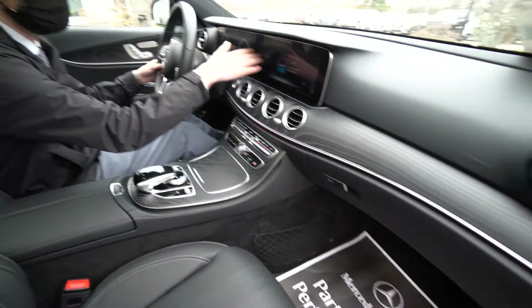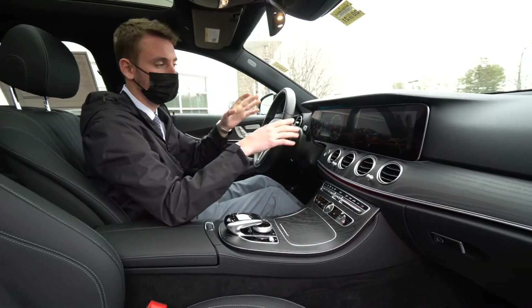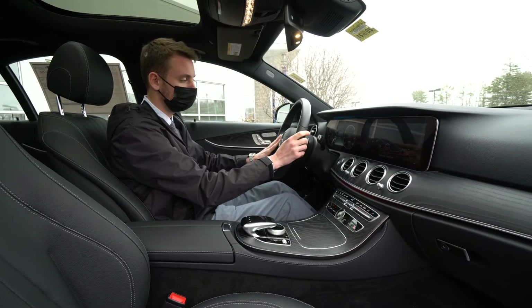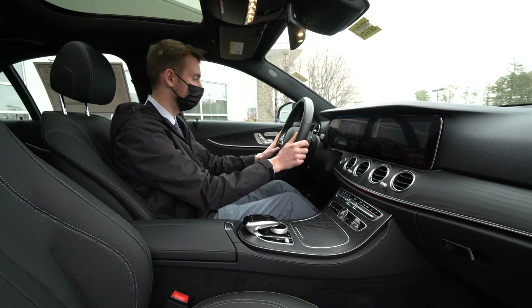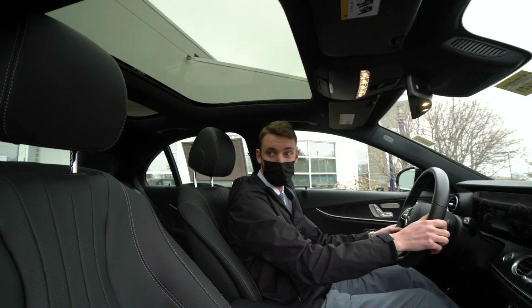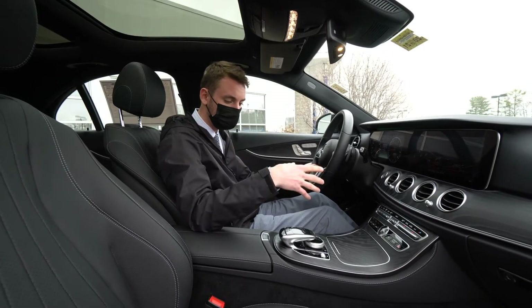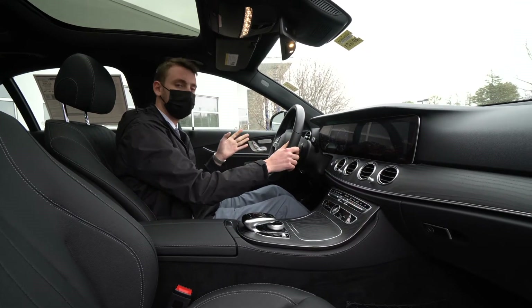Upgraded Burmester surround sound system. Two 12-inch displays control our navigation, radio, multimedia, and all the different options right on the screen. We have cruise control functions on the left, and phone, volume, and voice control functions on the right. Power and memory seats for the driver and passenger. A beautiful panoramic roof up top really opens up the cabin, lets in a lot of natural light. Parking sensors and 360 camera — it has a lot of very nice features.